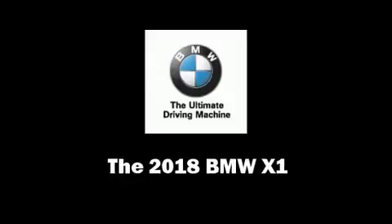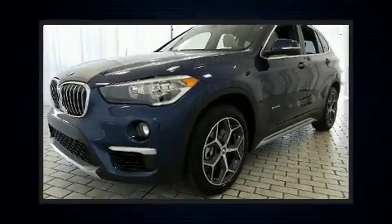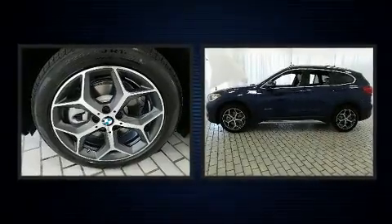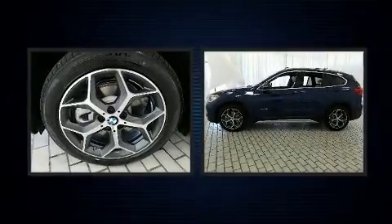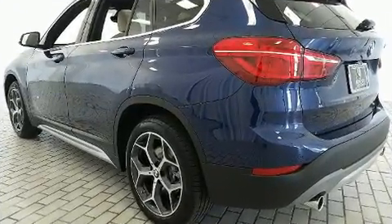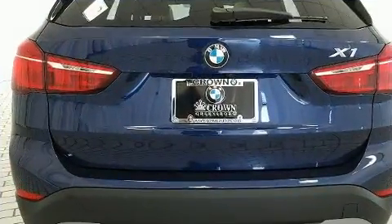Climb inside the 2018 BMW X1. It features an automatic transmission, all-wheel drive, and a 2-liter four-cylinder engine. Turbocharger technology provides forced air induction, enhancing performance while preserving fuel economy.